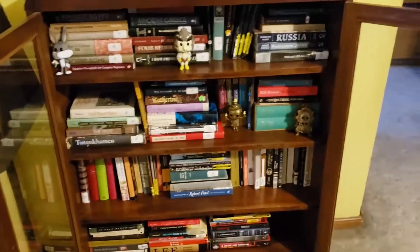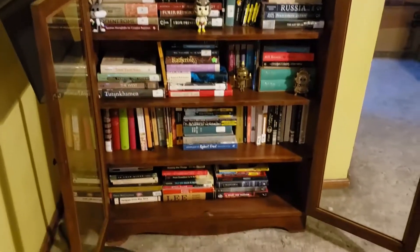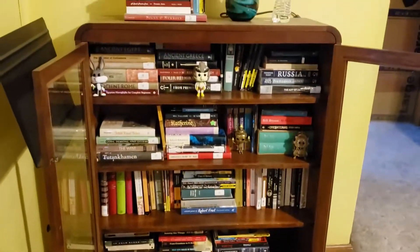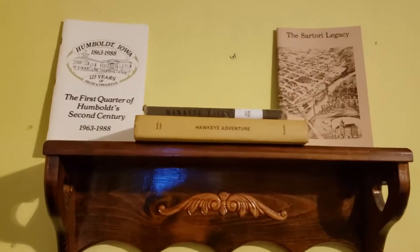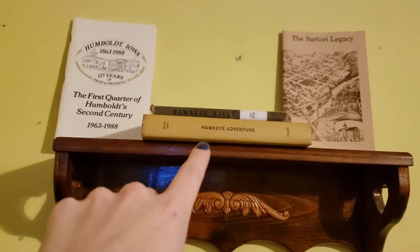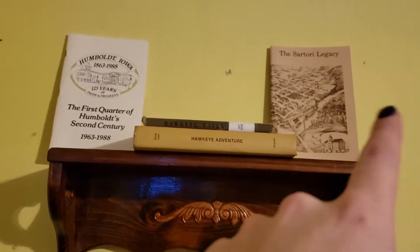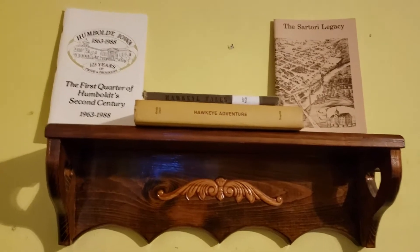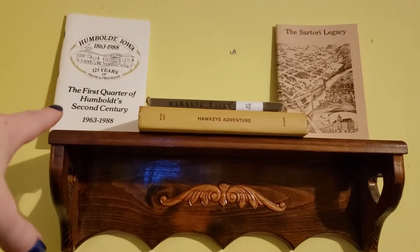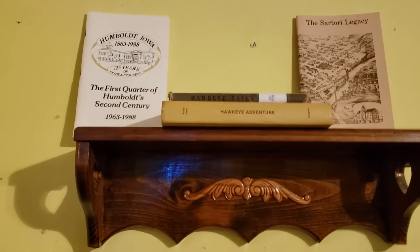This room has a little bit better lighting in it, and this shelf is more of a cabinet-type shelf — just a small standard shelf. Sitting up on top of here are my Humboldt and Iowa history books. A couple of these are 1970s editions. I have the Hawkeye Tales and the Sagittoria Legacy, which covers Black Hawk County, and we have Our First Quarter of the Second Century, which is a continuation from the hundred-year centennial history.